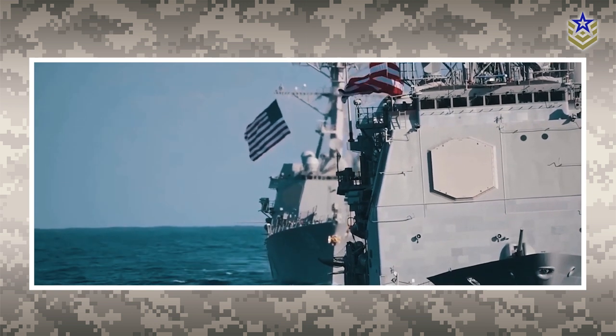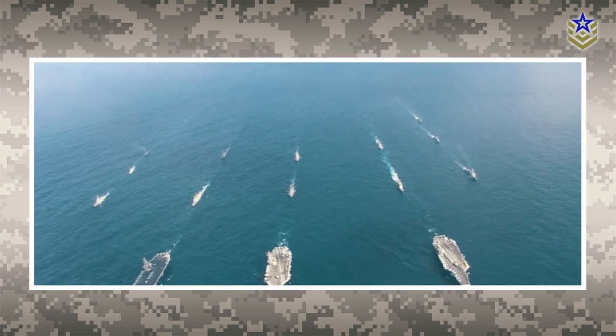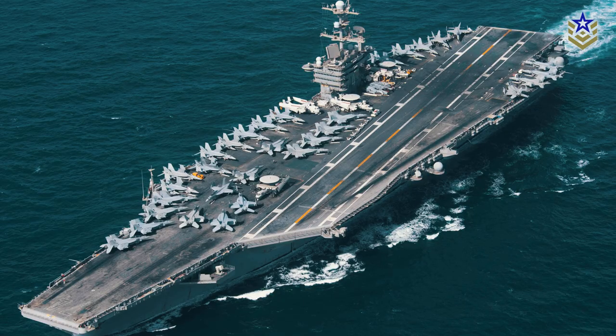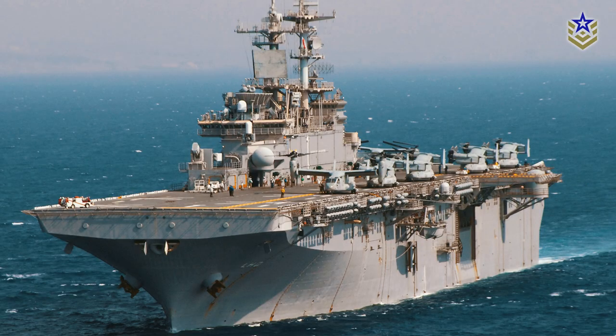Warships are an integral part of a Navy's surface fleet, providing the capability and versatility to carry out a wide range of missions. These vessels are categorized into seven types: aircraft carriers, cruisers, destroyers, frigates, corvettes, submarines, and amphibious assault ships.